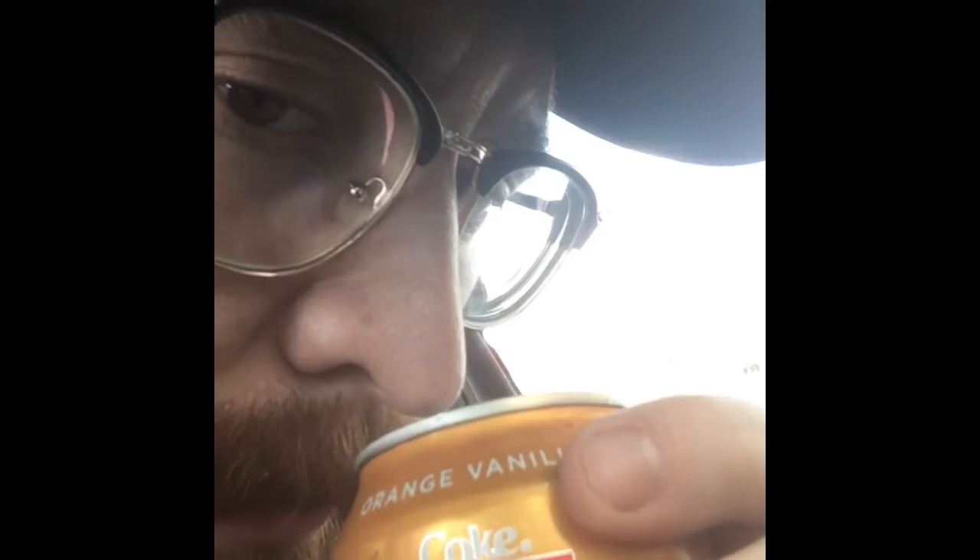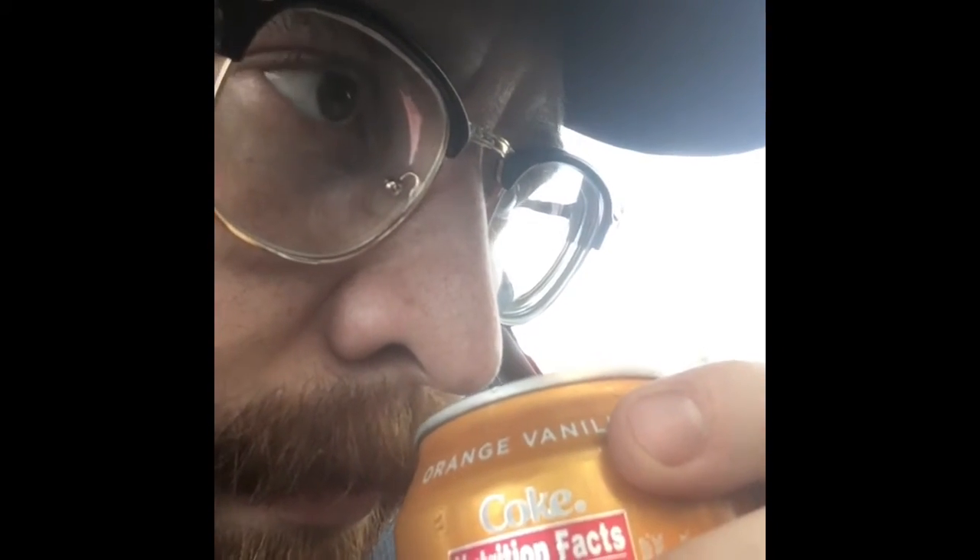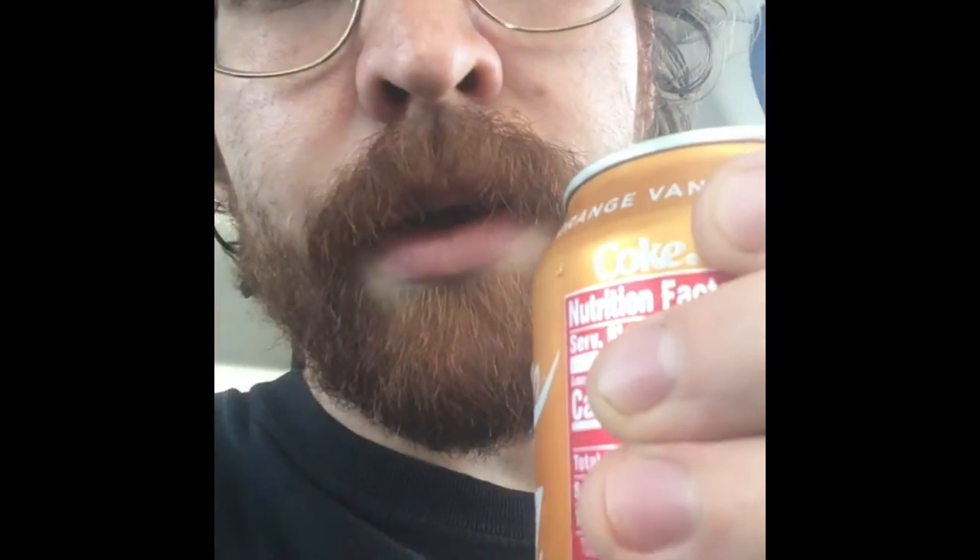First I just want to take a nose and see if I notice anything different. The smell is reminiscent of the Vanilla Coke of old. Okay, I don't want to keep you waiting — here we go, Orange Vanilla Coke, down the hatch.